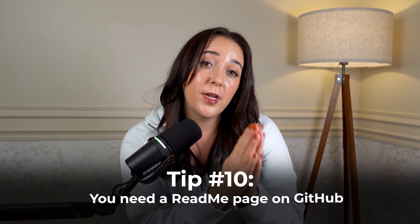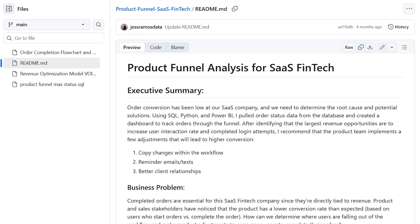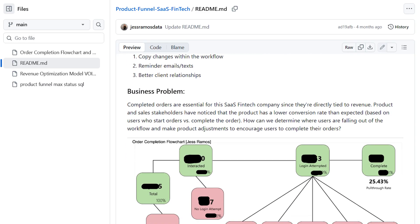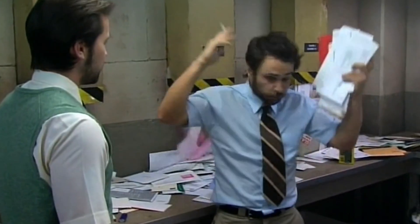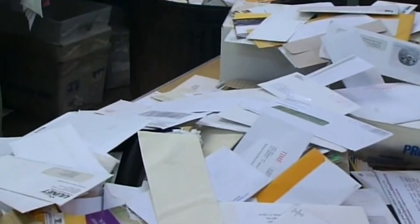In your GitHub, always include a README page. Your README page is going to make sure you highlight all the right things in your project and keep the most important stuff front and center for hiring managers. Because most hiring managers aren't going to dig through 100 files and every line of your code — and honestly, if they did, I'd be pretty scared.